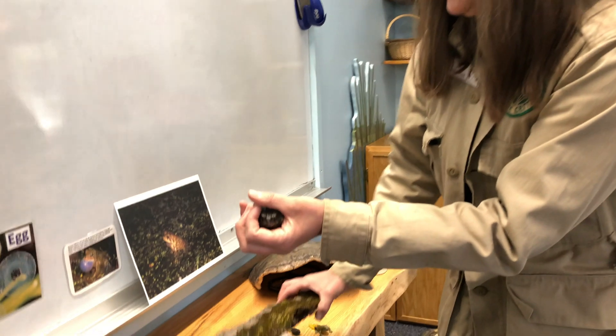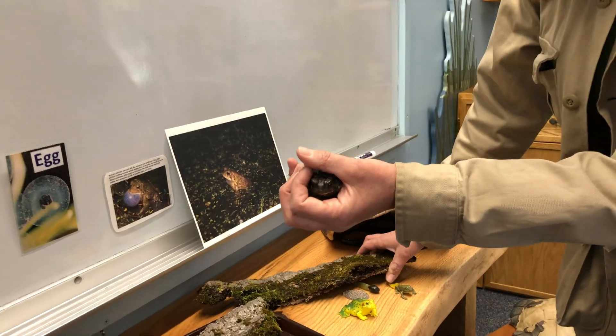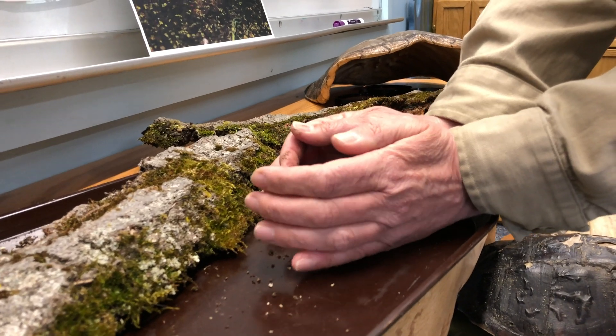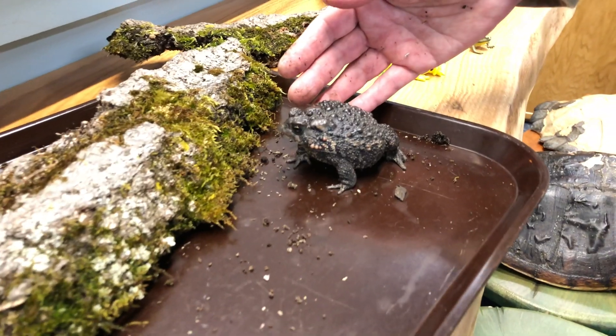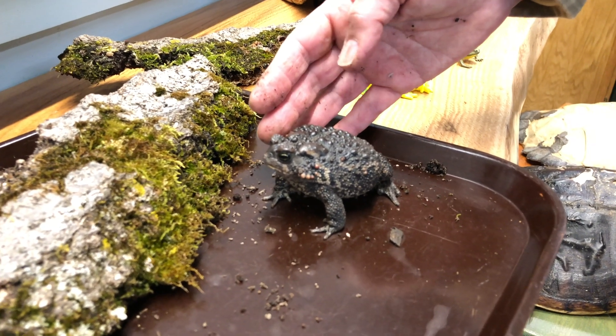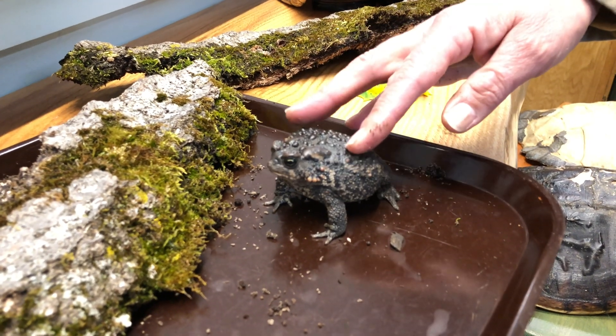Toads like to blow themselves up as a defense mechanism so she's pretty good at doing that. I'm just going to set her down on our little tray here so we can take a peek at her. So American toads have warts — they're a little different than frogs. True toads have these bumps on their skin and a thicker skin.